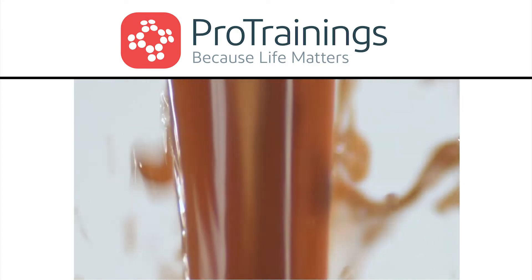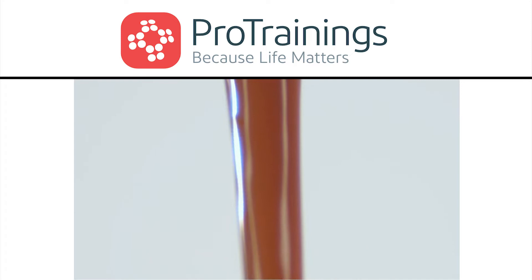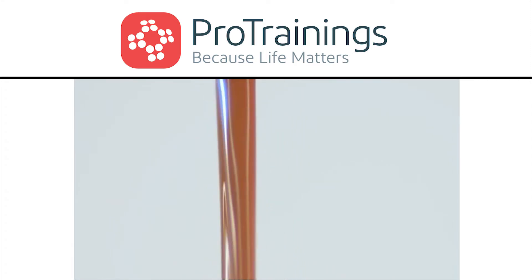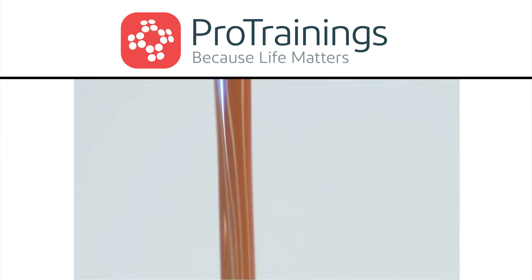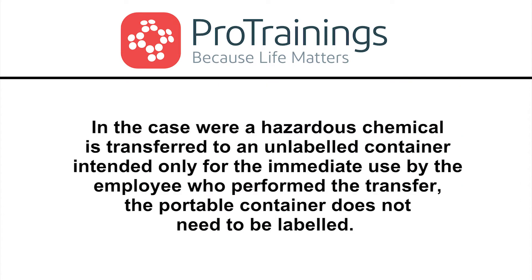If a substance is transferred from its original container into a portable container which is not labeled, the portable container must be labeled to identify the contents of the container. All unattended containers must be labeled.